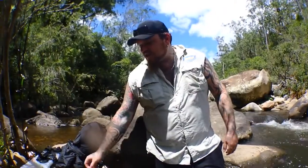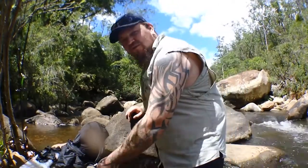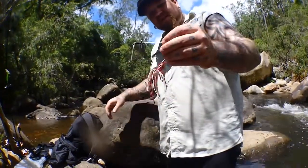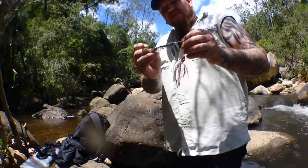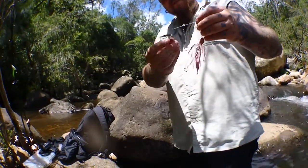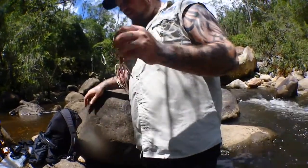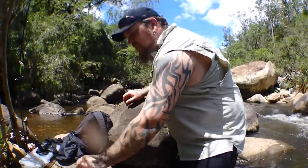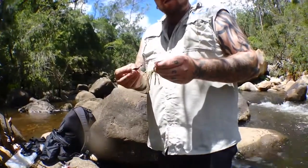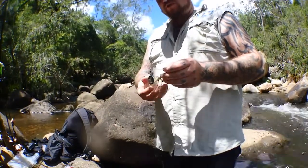Just going to run through a couple of these other spinnerbaits from Tricky's. He sent a massive box full down, all different colors and all different configurations. That's one of the bigger ones and it's got the two willow blades — if you're chasing bass this is probably a little bit big, but ideally on my bass spinnerbaits I like to run the willow blades. They're a little less offensive and a little more subtle. Once we start chasing cod though, I like to step up to the colorado blades — they thump out a lot heavier, they make a lot more racket. You can get them with the two colorados and they've got a really good vibration.